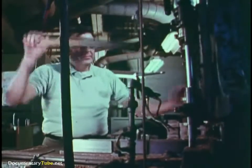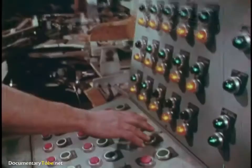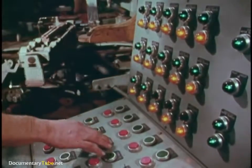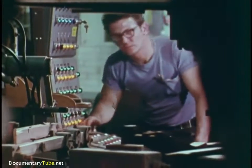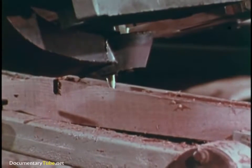We used to inlet rifle stocks by hand, and still do in some cases. But this quarter-million-dollar machine has taken over most of the work. The huge carousel can perform up to 32 separate operations, and exact settings at each stage eliminate any possibility of human error. Here's where modern production techniques have an advantage.